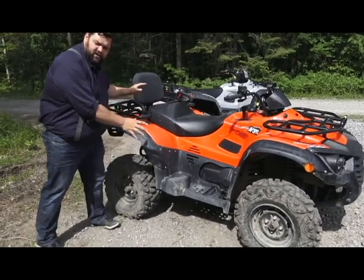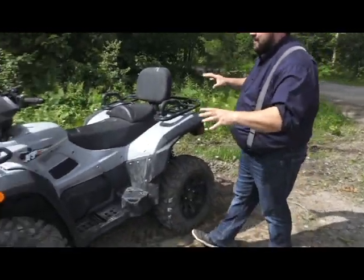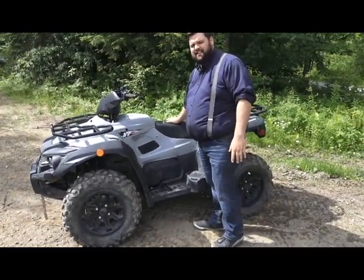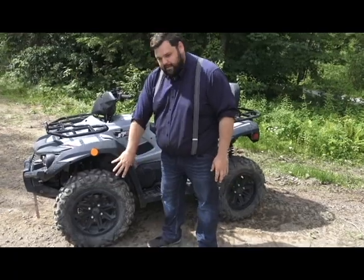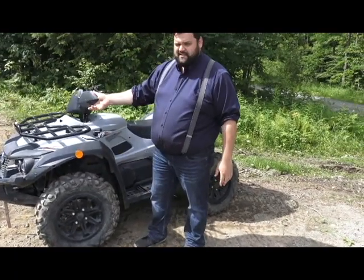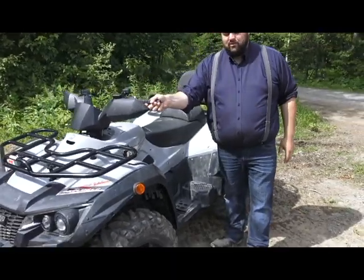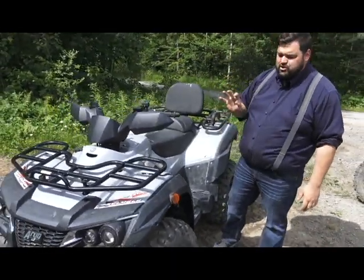From the base 500 we can go all the way up to the 1000 — this is the big boy, the Goliath with big, big power. We've got the mag wheels on there, some nice hand guards, and this one is a power steering model only, with just a crazy, stupid amount of power.